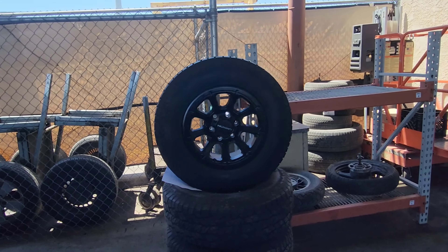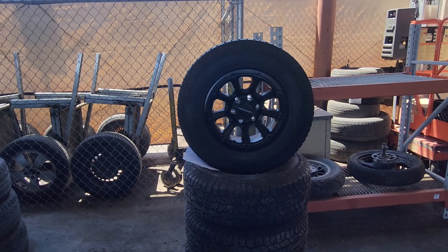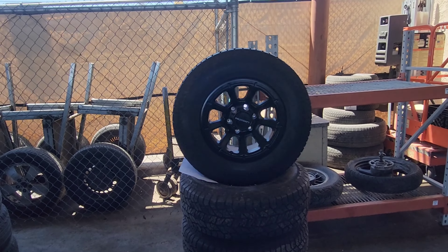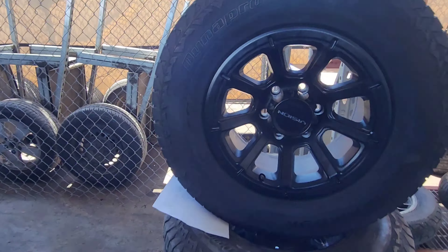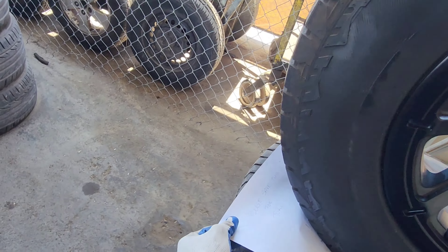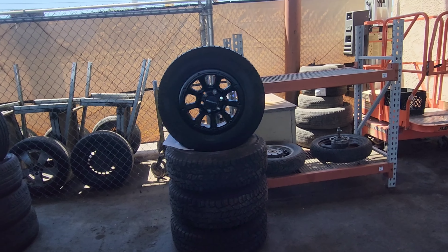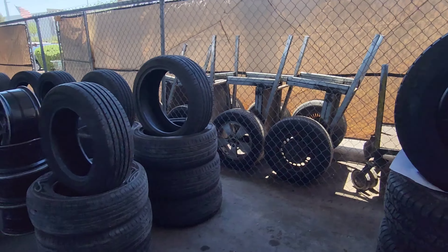I was just about to go into the yard and then these caught my eye — 245-70R16s. These are nice. I wonder how much they want for these. Oh, they're already spoken for. Ah, they're really nice. Whoever got those, they're super lucky.